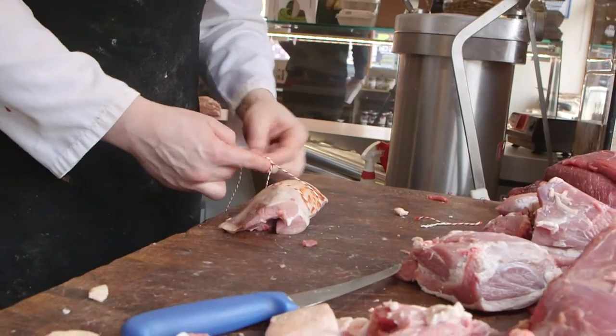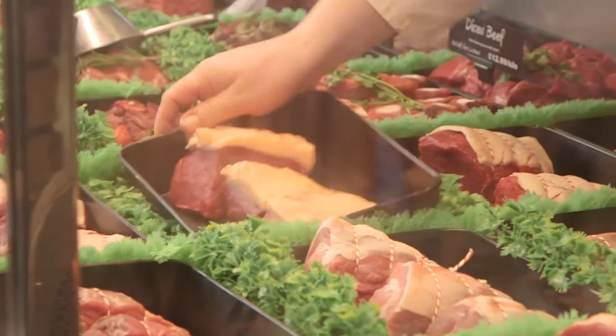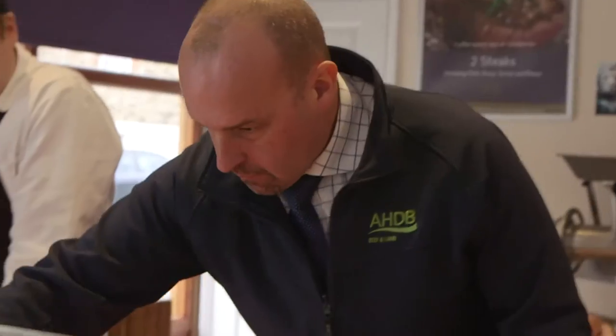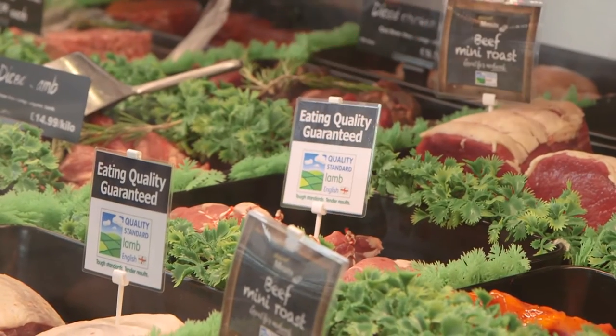We then prepped them up, tied them up and marinated some of them to suit different tastes, set them out in the counter and then used the branding material available in your point of sale kit to clearly identify the products in the counter with the cabinet cards and the QSM branded materials.